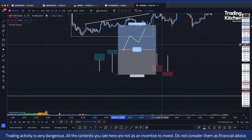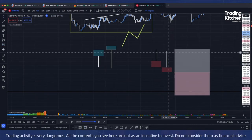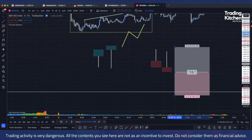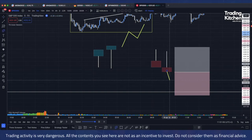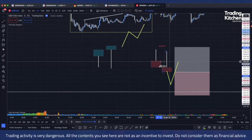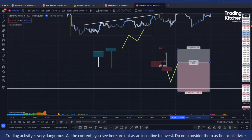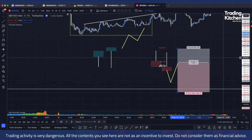The same thing applies for the bearish setup. Another thing you can do to increase your risk-reward ratio — but reduce the number of trades — is to wait for the breakout and the retest at least at the 50% level of the previous candle. This will obviously reduce win rate but increase risk reward.